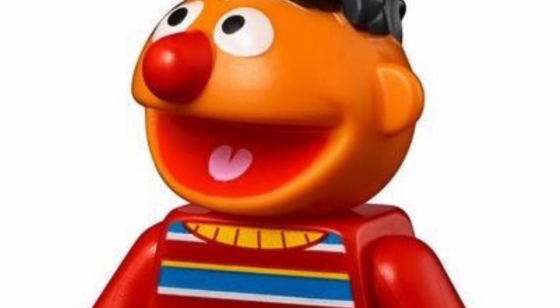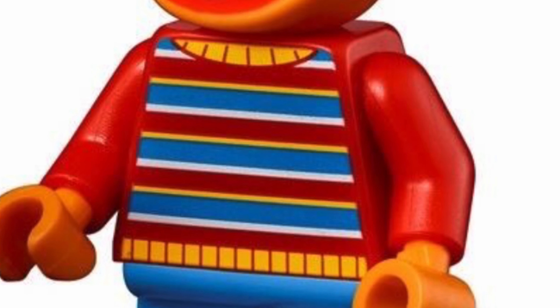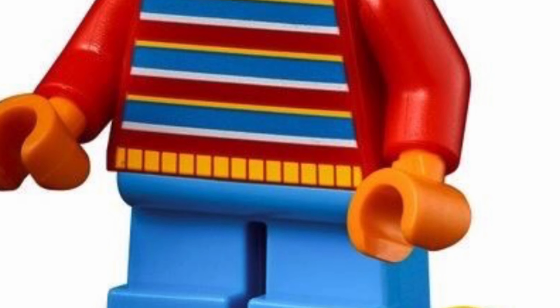Next is Ernie and Ernie looks awesome. He looks exactly as he does in Sesame Street. The torso print is great and his head is spot on.